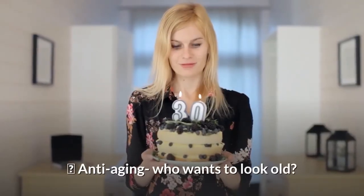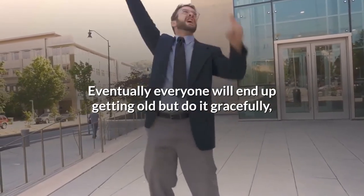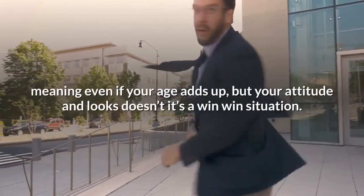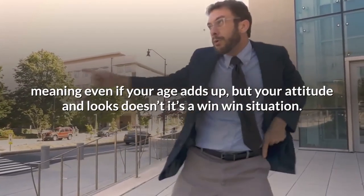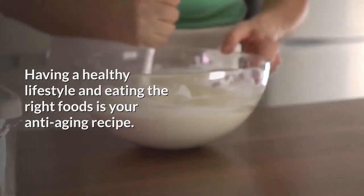Next is anti-aging. Who wants to look old? Obviously no one, but eventually everyone will get old — but do it gracefully. You won't look your age or move your age. Even as your age adds up, your attitude and looks don't have to show it — a true win-win situation. Having a healthy lifestyle and eating the right foods is your anti-aging recipe.